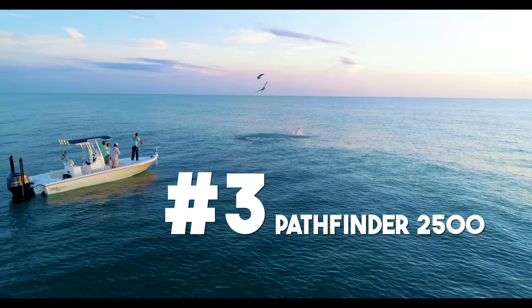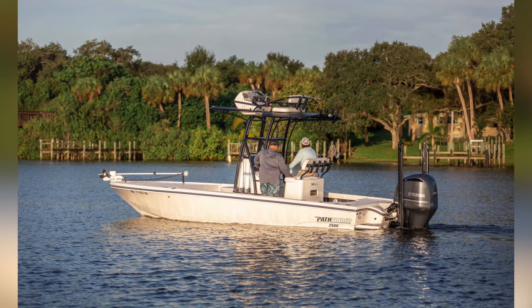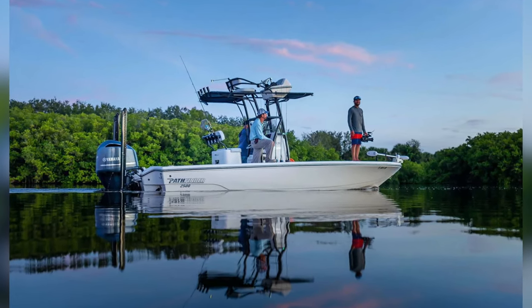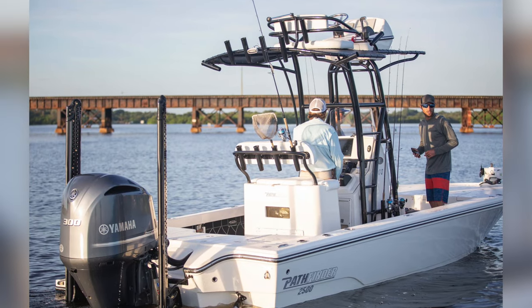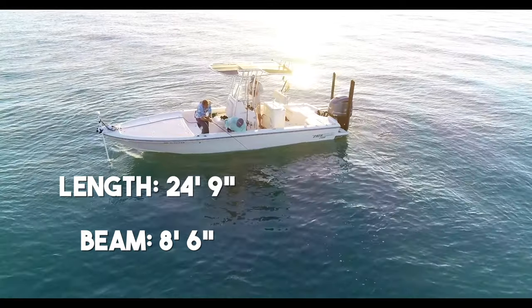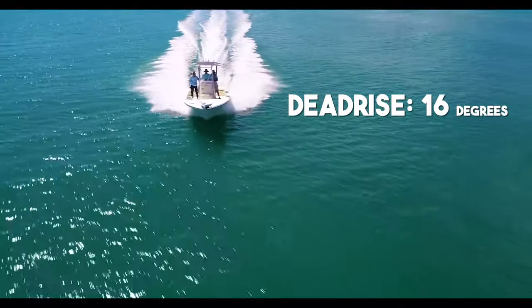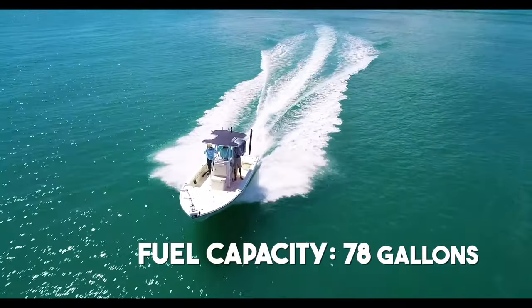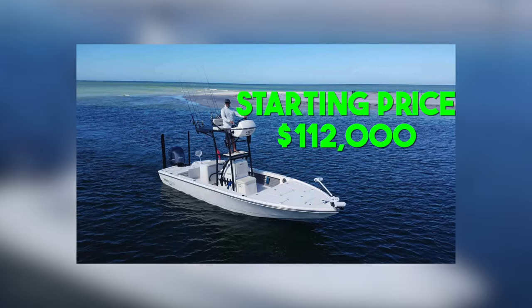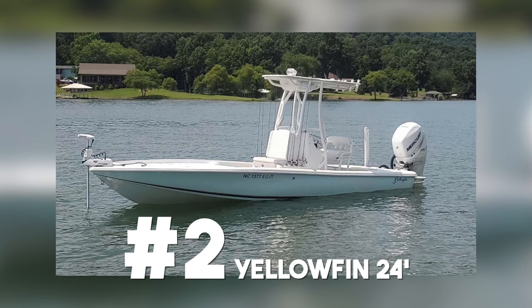At number three is the 2500 Pathfinder — the first hybrid on the list. A hybrid is essentially an in-between of an inshore and offshore boat: capable of pretty shallow waters but also able to take you offshore. It's 24 feet 9 inches long with a beam of 8 feet 6 inches, drops in 13 inches of water, and has a dead rise of 16 degrees. It has a fuel capacity of 78 gallons, a 35-gallon live well, and a starting price of $112,000.